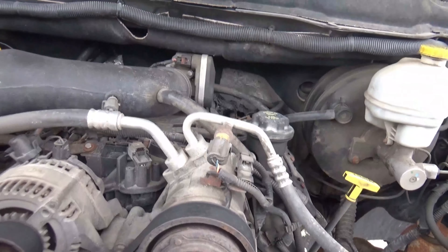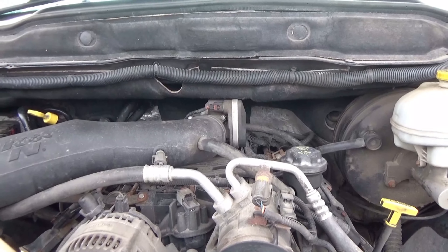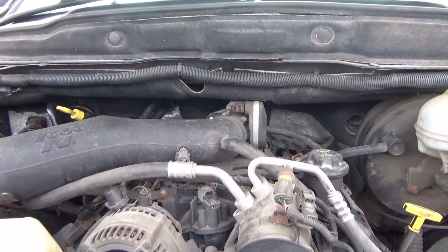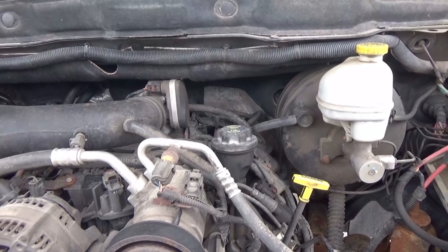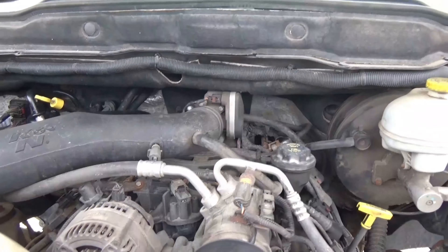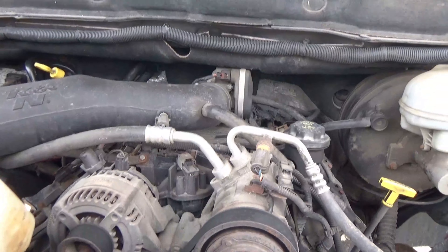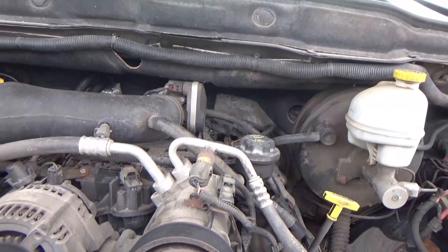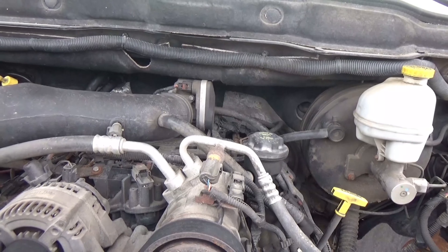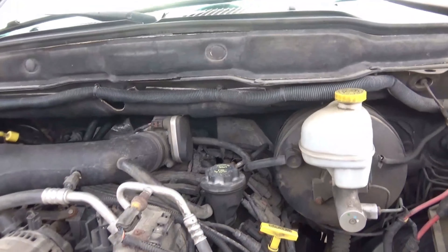This is a video I wanted to do for a while but never got around to doing. I wanted to talk about something that I see people bring up quite a bit with these trucks — always asking, is a catch can worth it or should we put one on here? And then you get the other people saying catch cans aren't worth it, don't work, blah blah blah.